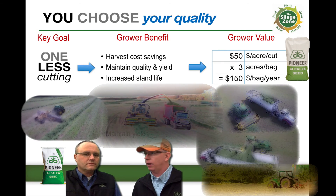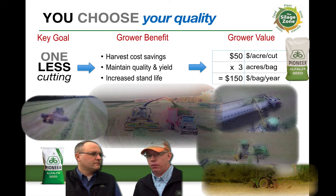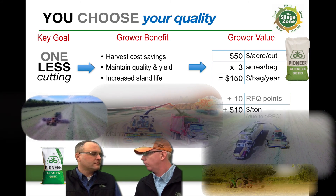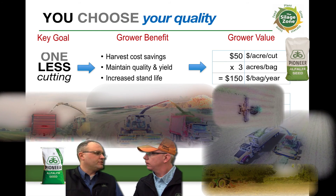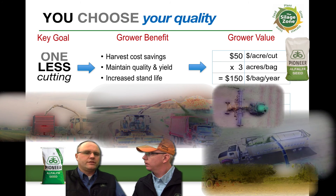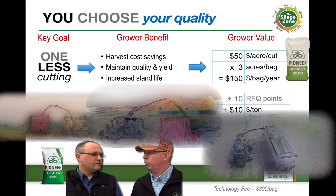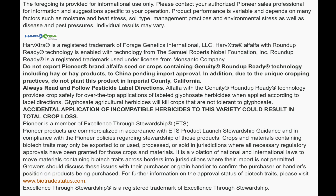Even things like wheel traffic and the injury that occurs every time we travel across the field — those are things we haven't totally figured a number for yet in these value calculations. I agree completely, Mike. We're just not putting a pencil to those things. But if you take out that one cutting, all of a sudden HarvXtra becomes free to use. I don't know why you wouldn't just go ahead and try it — higher yield, same quality, and longer stand life. It sounds like a very good value proposition for a grower.